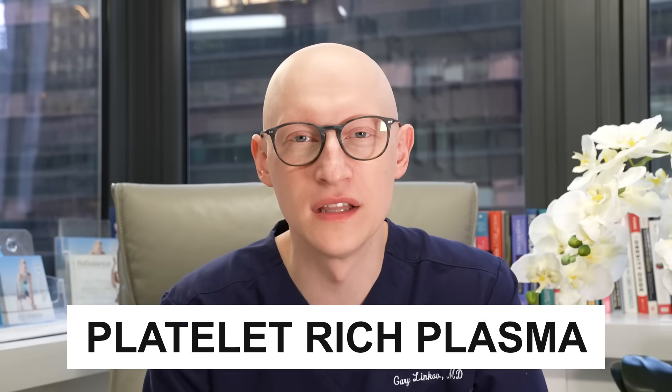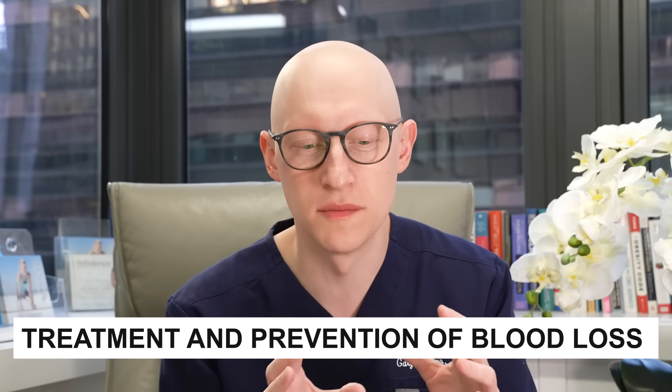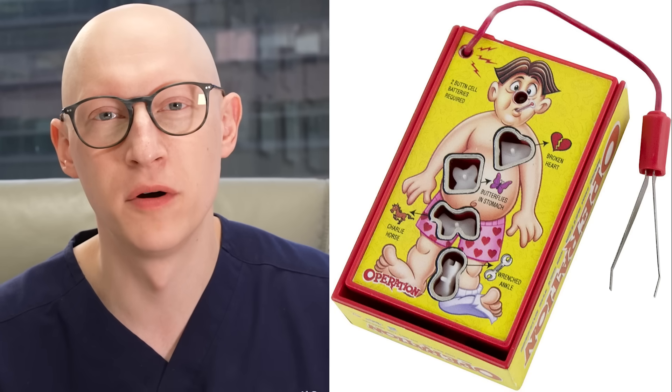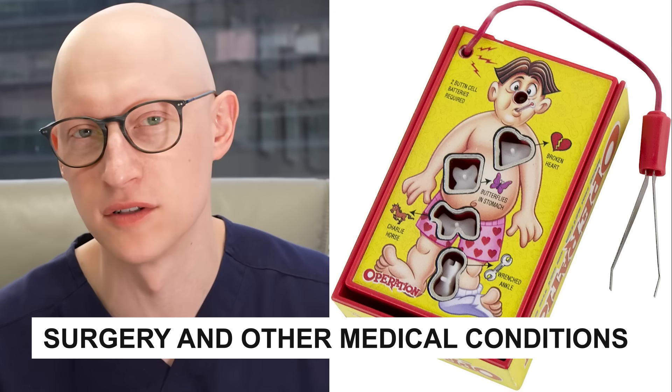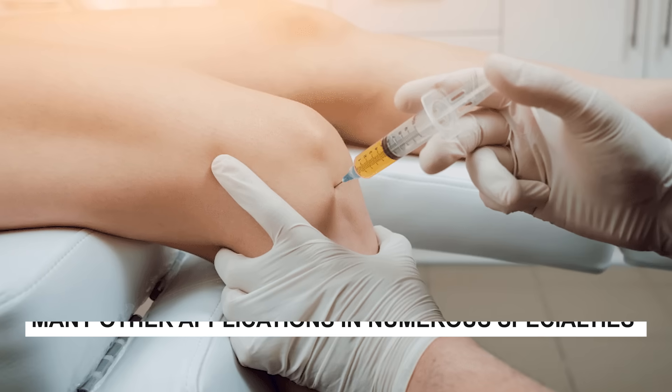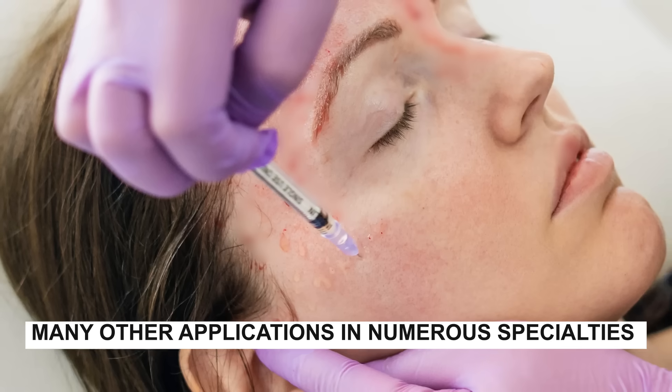PRP stands for platelet-rich plasma, and it's all about concentrating platelets. This was originally used for the treatment and prevention of blood loss, both in surgery and for other types of medical conditions involving blood loss, and it's still used for some of those purposes today. There are also many other applications now in numerous specialties that implement PRP for various rejuvenation and healing modalities.